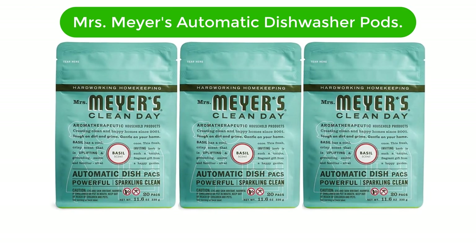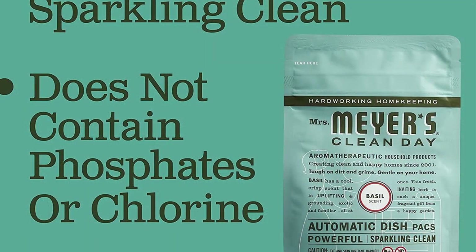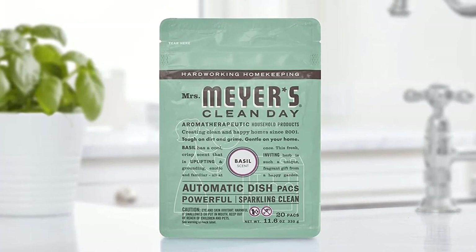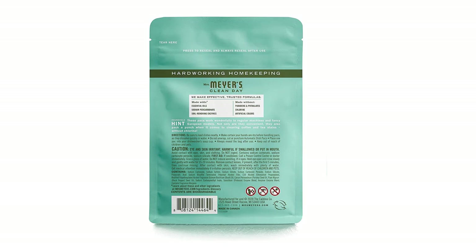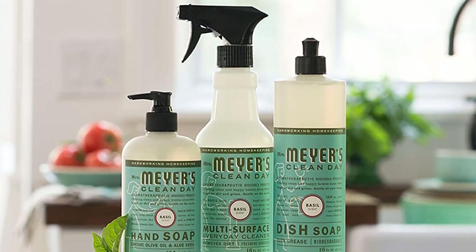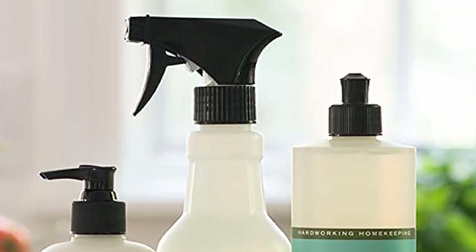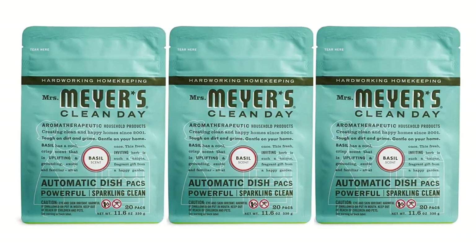Number 4. Our fourth best pick is Mrs. Meyer's Automatic Dishwasher Pods. Mrs. Meyer's Automatic Dishwasher Pods are a great choice for those looking for a natural, organic alternative to their dishwashing detergent. Each pod contains a special blend of natural ingredients such as essential oils, baking soda, and citric acid to effectively clean and remove grease from dishes. The basil scent will leave your dishes smelling fresh and clean with a delightful hint of herbaceous. Each box contains 60 pods, enough for three full loads of dishes, and is ideal for busy households or restaurants. The pods are easy to use and dissolve quickly for a sparkling clean end result.